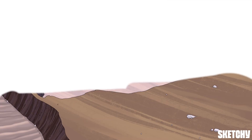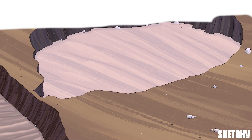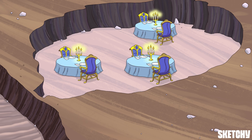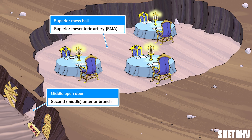Once again, we've descended into our abdominal aorta subterranean mine. This time we're going to follow the aromas wafting from the superior mess hall as we explore the superior mesenteric artery. The superior mesenteric artery, or SMA as it's commonly referred to, is the second splanchnic branch off of the aorta, meaning it's the second major branch off the aorta to supply the GI system. Recall from our abdominal aorta sketch that the superior mess hall, symbolizing the SMA, was the second door on the GI side.